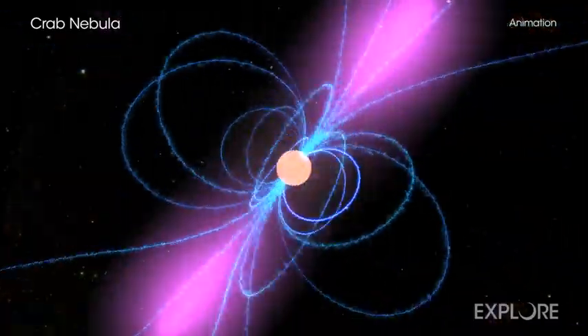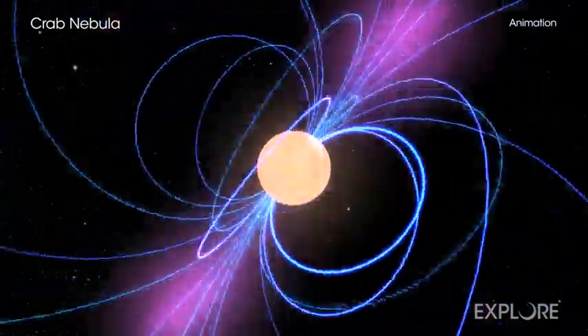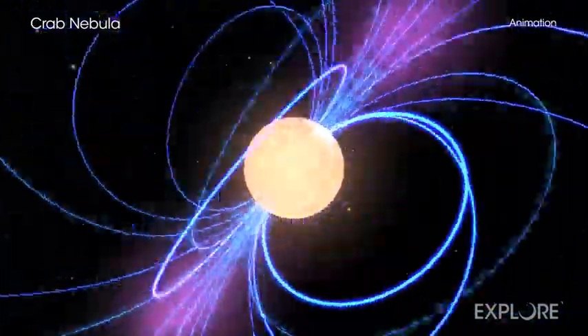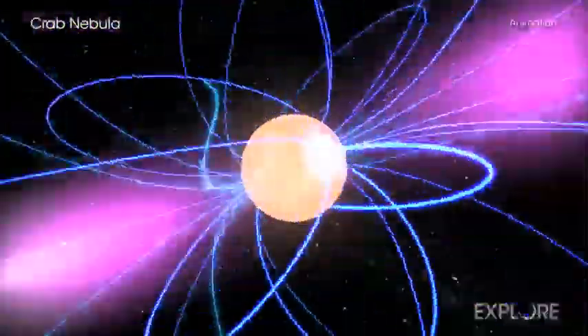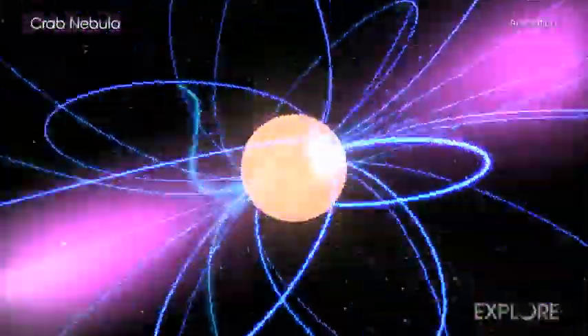The powerhouse engine energizing the entire system is a pulsar — a rapidly spinning neutron star, the super-dense crushed core of the exploded star. The tiny dynamo is blasting out blistering pulses of radiation towards us 30 times a second, with unbelievable clockwork precision.